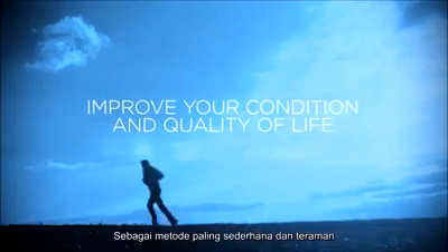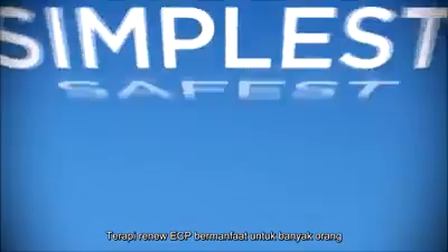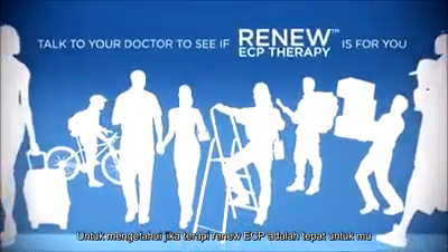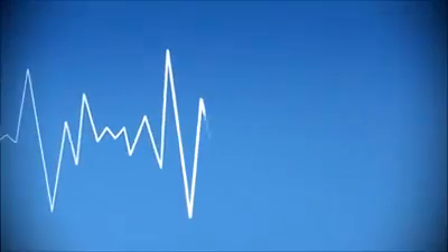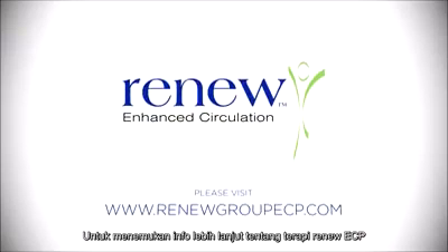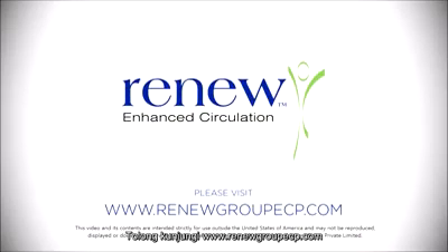As one of the simplest and safest treatment methods, Renew ECP therapy could be beneficial for many people. Talk to your doctor and see if Renew ECP therapy is right for you. To find out more about Renew ECP therapy, please visit RenewGroupECP.com.